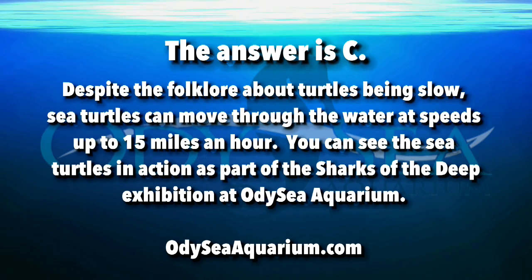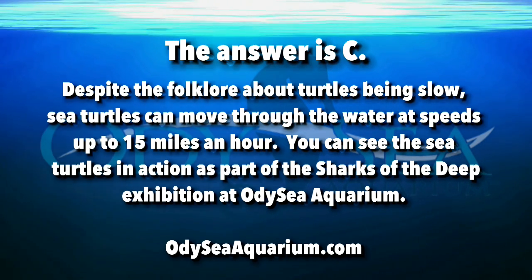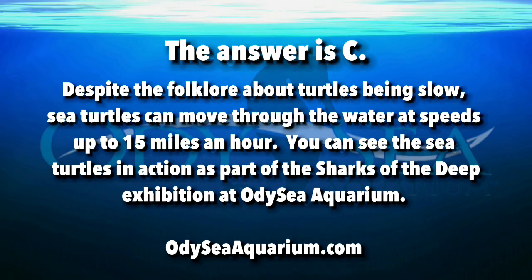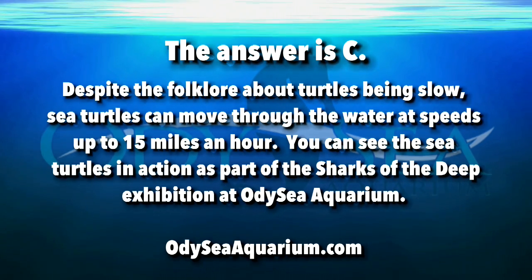The answer is C. Despite the folklore about turtles being slow, sea turtles can move through water at speeds up to 15 miles an hour. You can see the sea turtles in action as part of the Sharks of the Deep exhibition at Odyssey Aquarium.